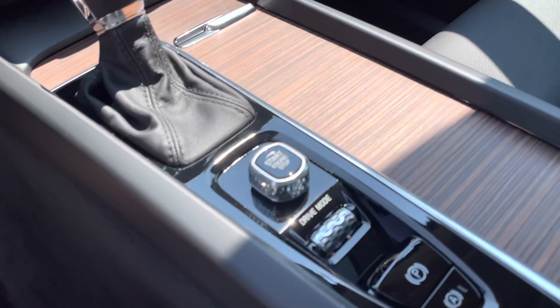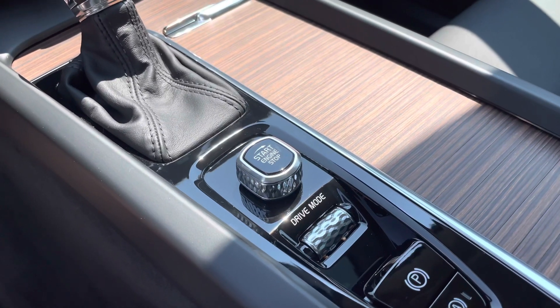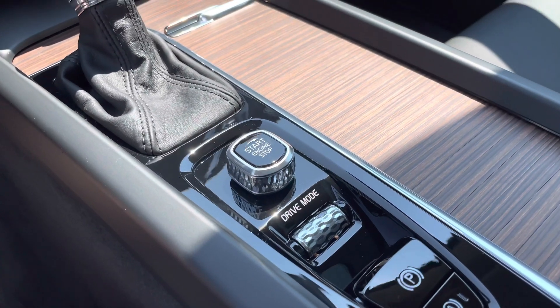Your ignition switch is here and you'll be able to adjust your drive modes with that scroll bar there.